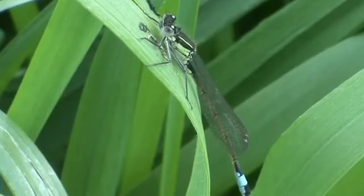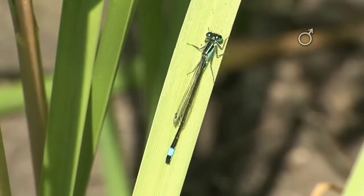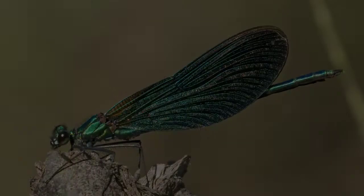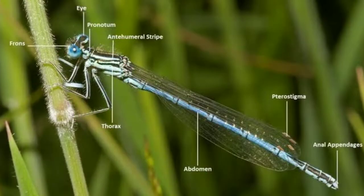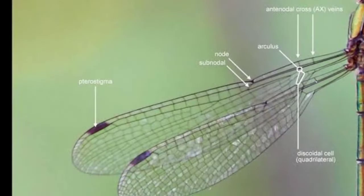Body of damselfly. Damselflies are known for their slender bodies and long, delicate wings, often brightly colored with green, blue, red, yellow, black, or brown. They are usually smaller and more delicate looking than dragonflies, with a wingspan ranging from about 2 to 4 inches.